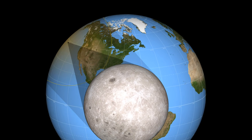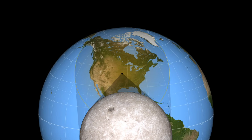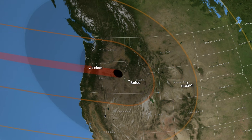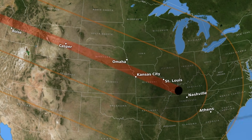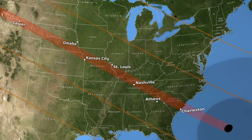A solar eclipse is a rare event that not many get to see, because the Moon's shadow is relatively small. This limits the locations on Earth that get to see it. You have to be on the sunny side of the planet and in the path of the Moon's shadow. So if you find your area in the path of totality one year, you've hit the jackpot, because on average, that same spot on Earth will only get to see a solar eclipse every 375 years.